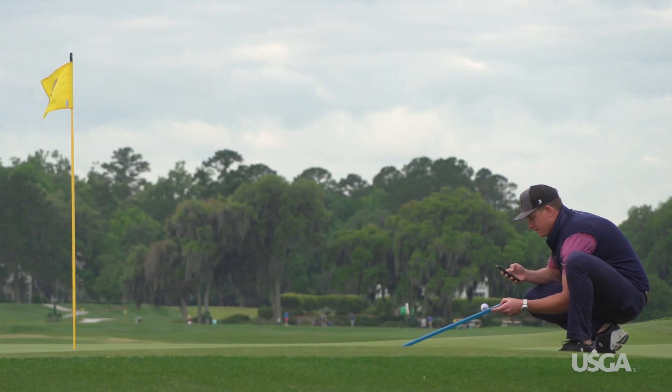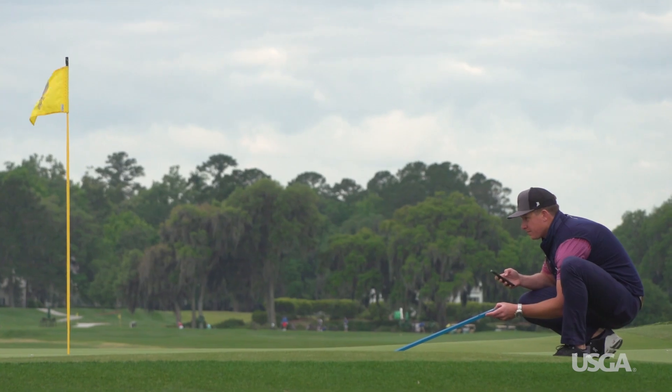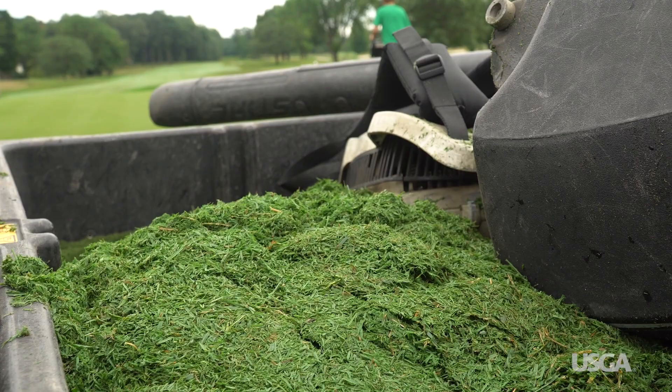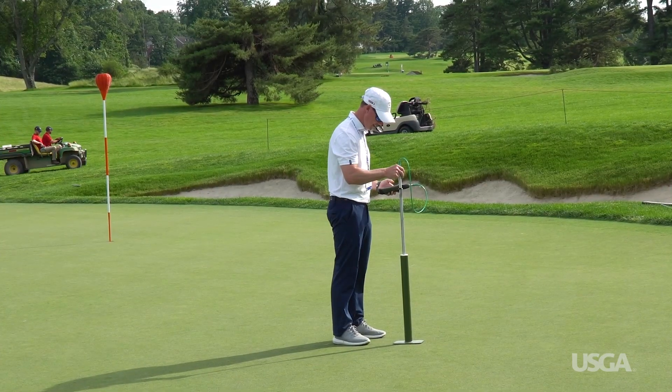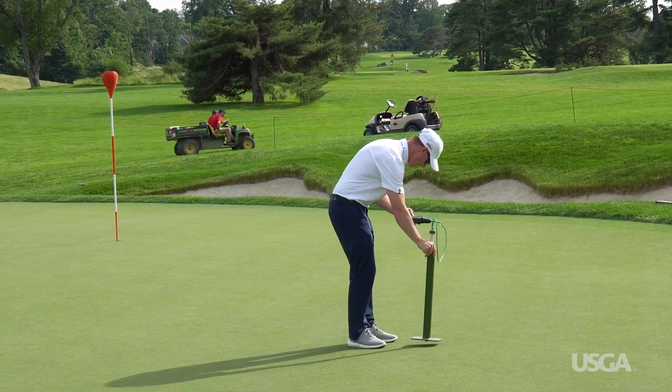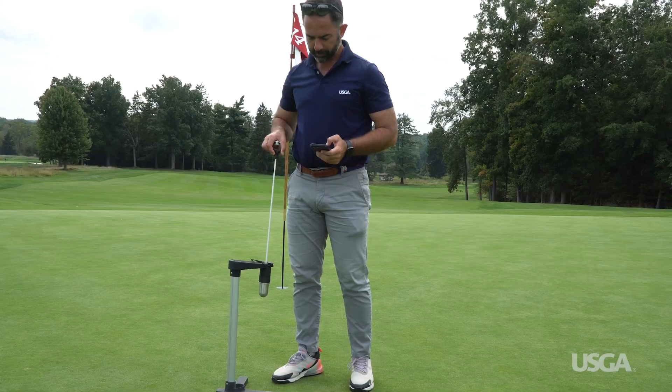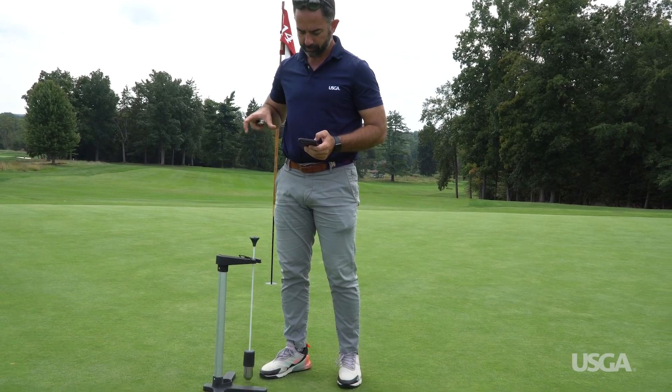Green speed has been measured for decades, but some superintendents also measure grass clippings taken from the greens to track growth, which has a big impact on putting quality. There are also tools to measure putting green firmness and smoothness. In fact, the USGA is currently developing a single device that can measure green speed, firmness, and smoothness.